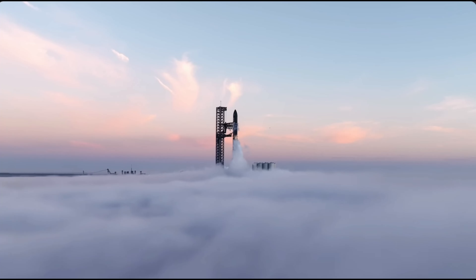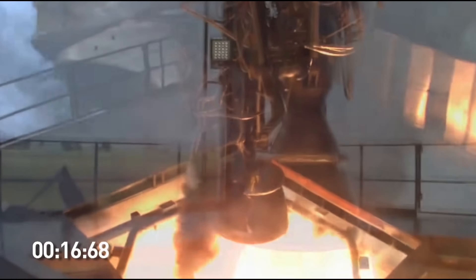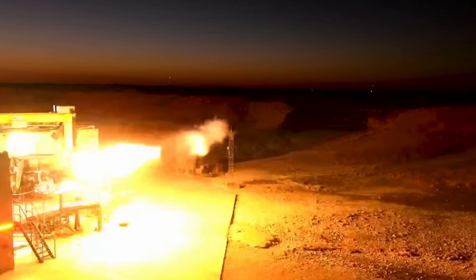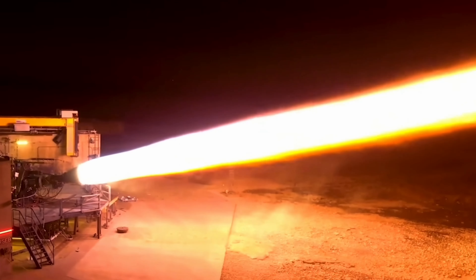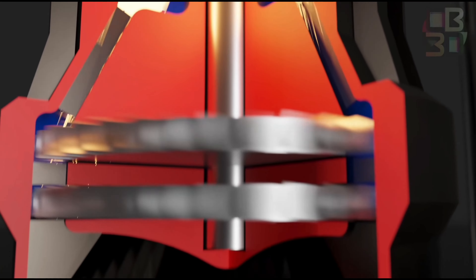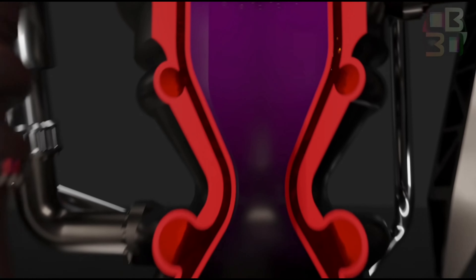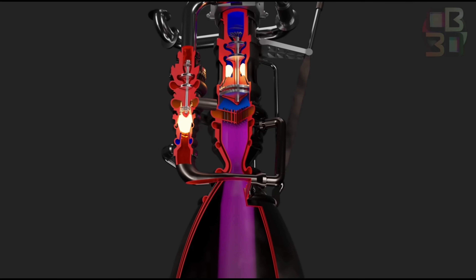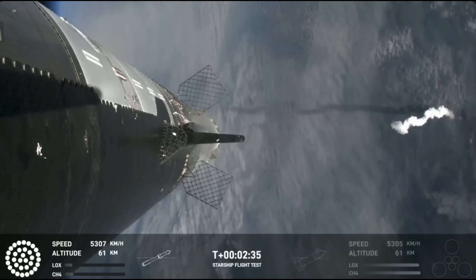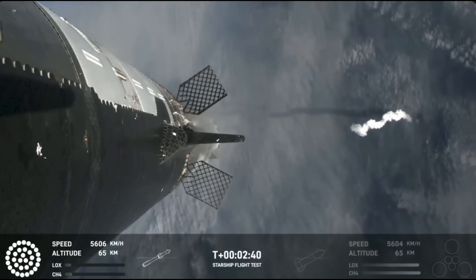Take, for instance, the engines. While Merlin engines operate on a simple open cycle with a single turbo-pump assembly, Raptor engines utilize a full-flow stage combustion cycle with two turbo-pump assemblies and a far more intricate internal structure. The demands on these engines are starkly different, with Raptors needing 6.5 bar of pressure for optimal performance, compared to the 3.5 bar required by Merlin engines. Such distinctions underscore the groundbreaking nature of Starship's design and its departure from conventional rocketry.